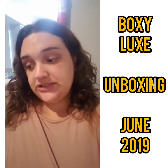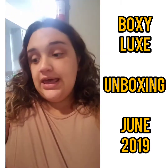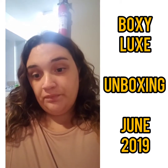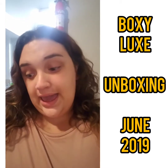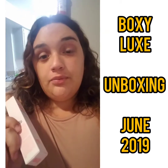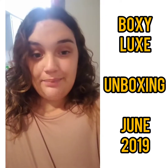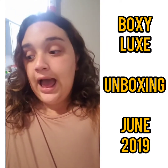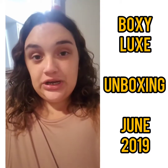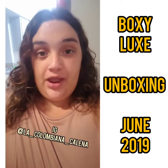The first item is the No Problem Prime Essence by Touch and Soul. This is 1.01 fluid ounces with an MSRP of $23. I'm not going to use this — I'm actually going to put it in my Instagram giveaway. If you're not following me on Instagram, please go ahead and follow me. Being active over there is how you'll be entered into the giveaway. I'll be leaving my Instagram link on screen.